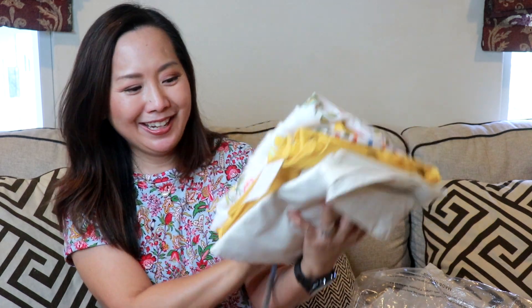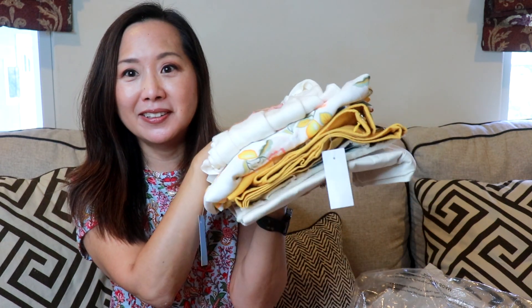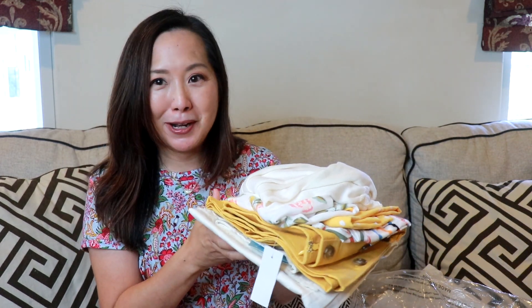My items arrived pretty quickly and I got them in two packages. Here's a quick peek at what I got — six items with kind of a theme. I love yellow and I also love white, so I got some items that hopefully will produce several outfits. Now I'm going to try everything on and then come back and go over everything.